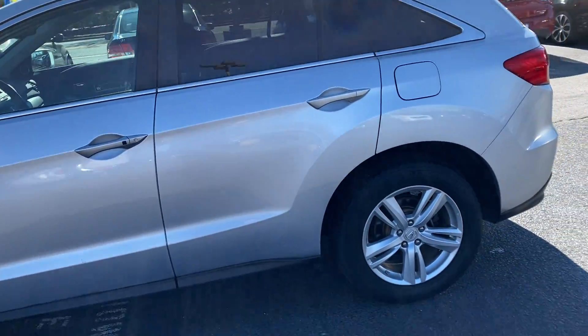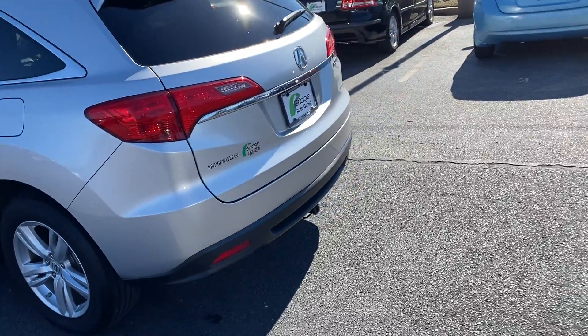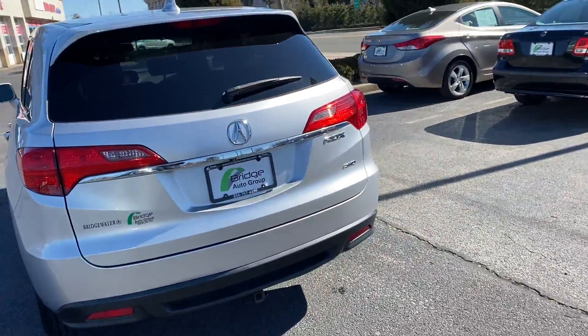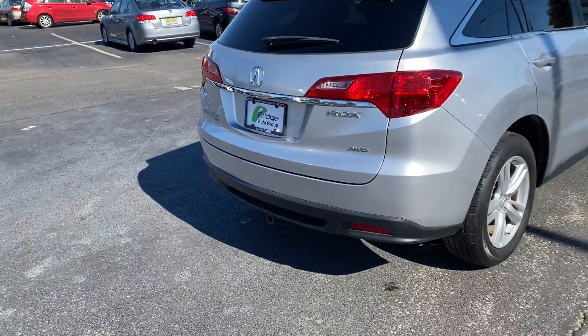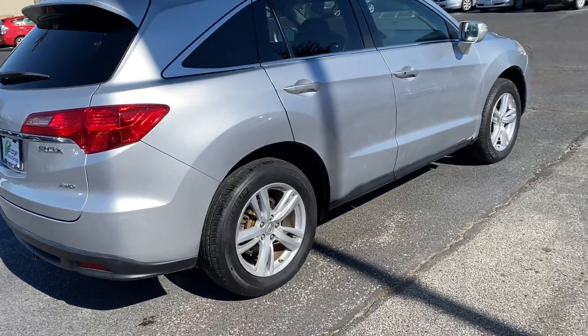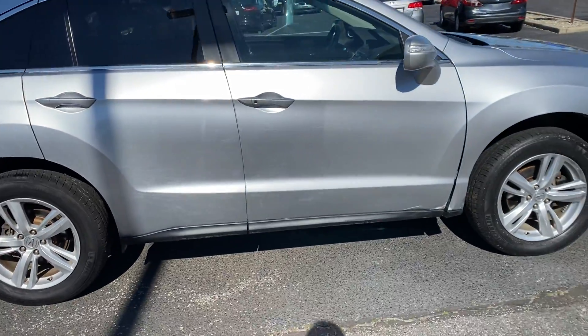A few scuff marks down the side — truthfully, nothing major. All-wheel drive. It's got a small trailer hitch for a bike rack. It's got a few more scuffs and scrapes down on this side.